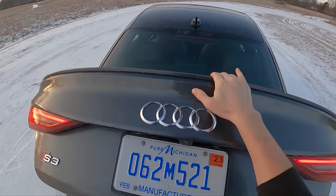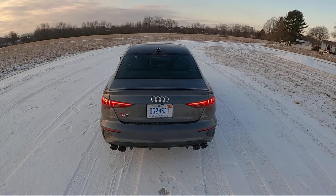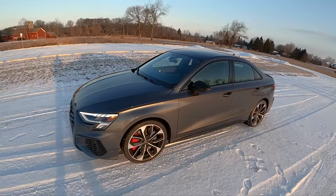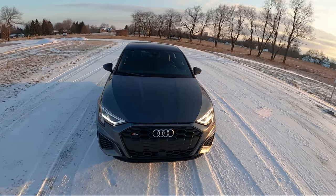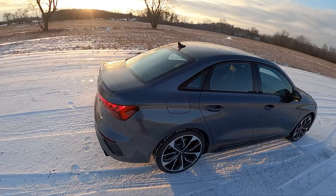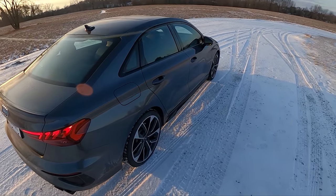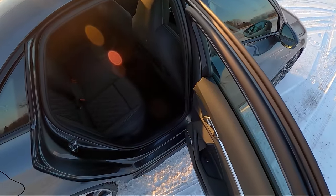We have some pops and bangs under downshifts in dynamic mode. Sounds pretty good. Love the lighting. This is kind of the perfectly sized smaller sports sedan — it's nimble, it's spacious enough on the interior, just a nice little package. Unfortunately, we don't get the S3 hatchback in the United States, but this sedan, I think, is a nice compromise.